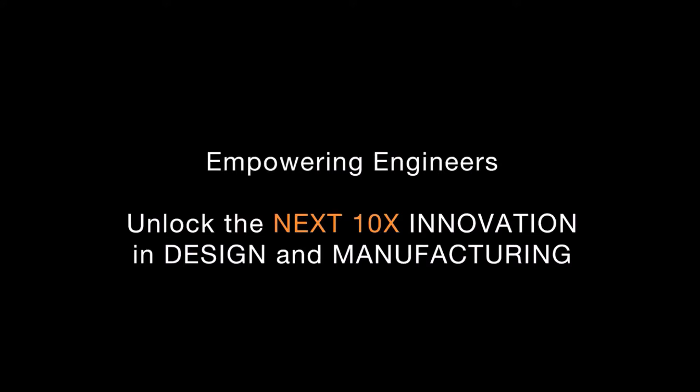In the end, what we're doing is empowering engineers to unlock the next 10x innovation in design and manufacturing.